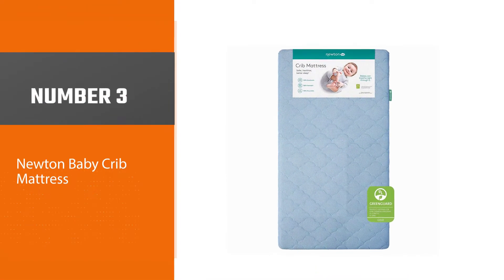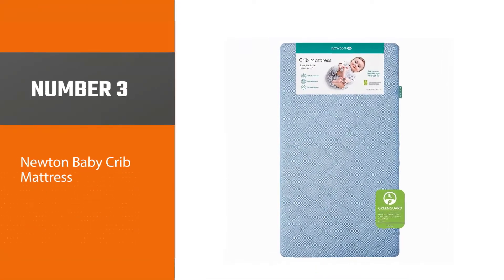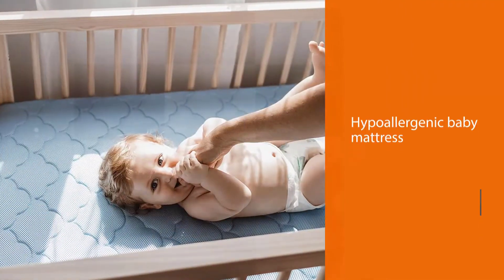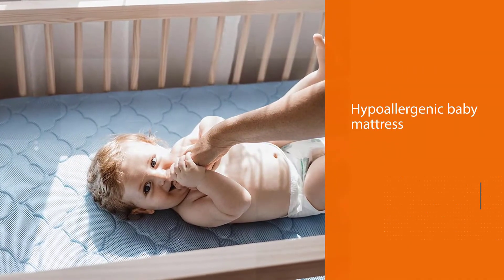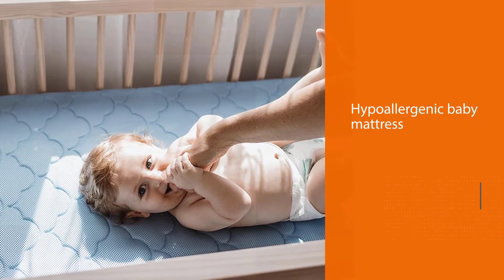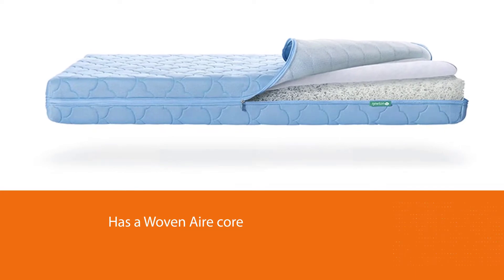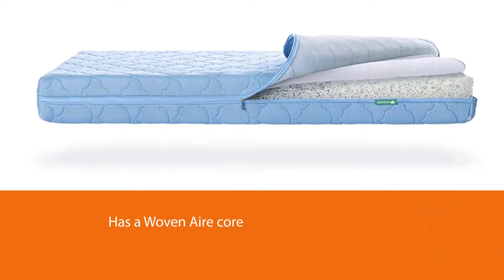Number three: Newton Baby Crib Mattress. This hypoallergenic baby mattress has a woven air core comprised of 90% air and 10% food-grade polymer, delivering the same comfort while being more breathable than foam or coils.